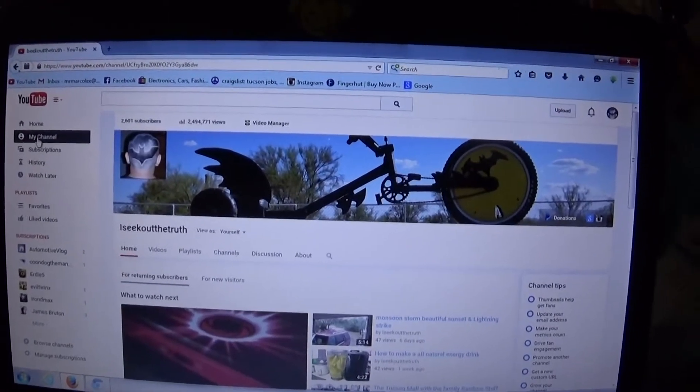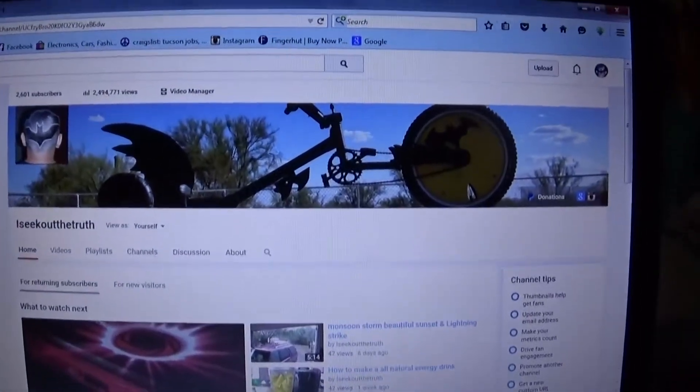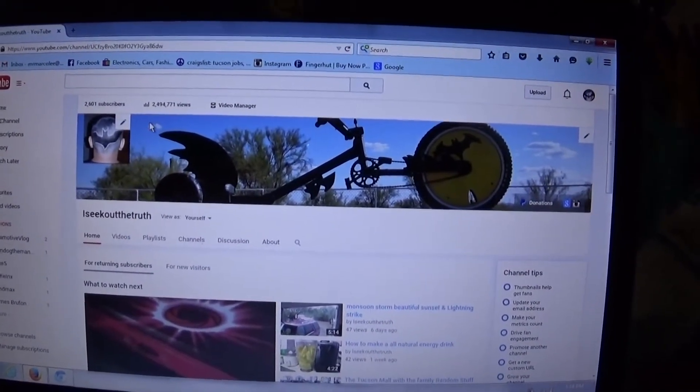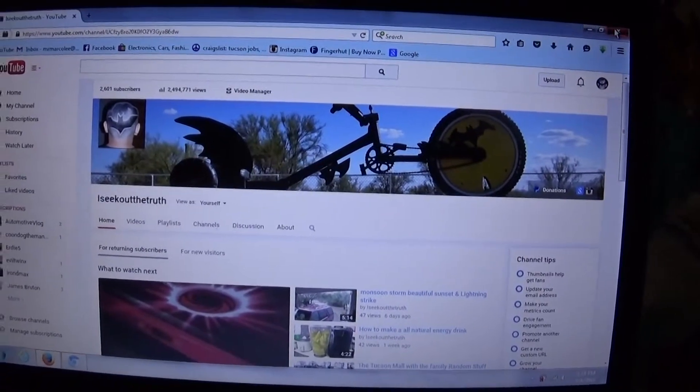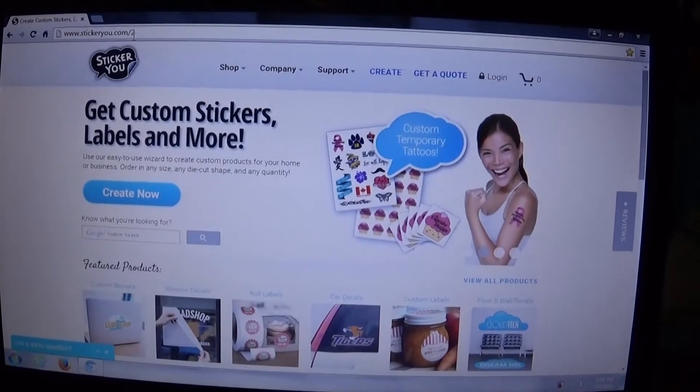Hello YouTubers, subscribers and friends, welcome to my channel. I seek out the truth. If you have a YouTube channel and you're wondering where you can get some stickers made, I found a website that can make them for you really really cheap. It's called Sticker For You — I'll put a link down in the description box below.